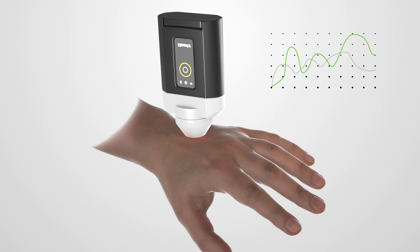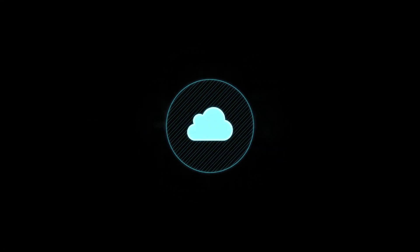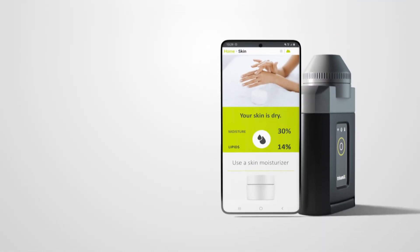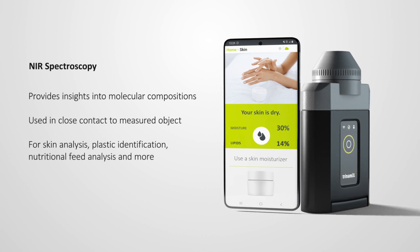The captured spectrum is sent to the cloud, where advanced chemometrics evaluate it. Trained models compare the measured pattern with pre-existing patterns in order to identify the sample quantitatively and qualitatively. Once they find the perfect match, they translate the measurement into an actionable result and send it to the user's app. From pushing the button to receiving the detailed result, it's just a few seconds.